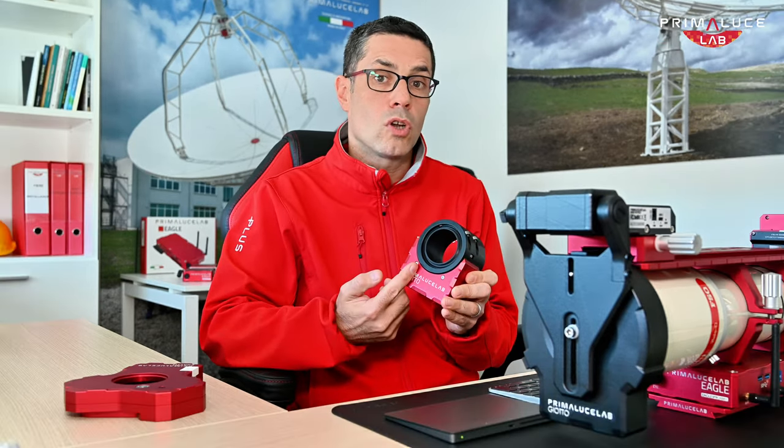Another question I often get is: why choose Esatto over other focusers, like the ones that come standard with the telescope? The Esatto combines high precision with great stability and it's fully electronic, which means it's also perfect for remote operation. Imagine you're capturing a target in a completely different location — maybe you've set up your system in a remote observatory, or you are working from a site that you can't easily access. The Esatto allows you to control and adjust focus without touching the telescope, avoiding vibrations and ensuring your image stays perfectly in focus. Plus, with our PLAY software, Esatto integrates seamlessly, so you have total control of your setup, including focus, rotation and calibration.